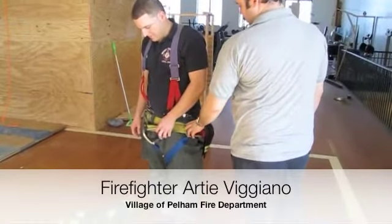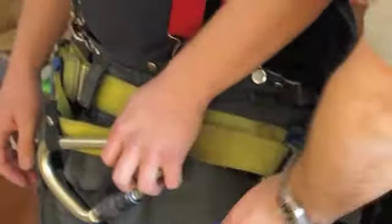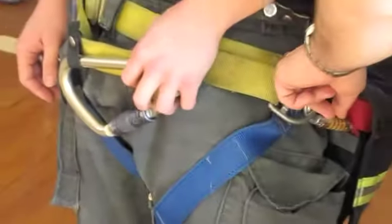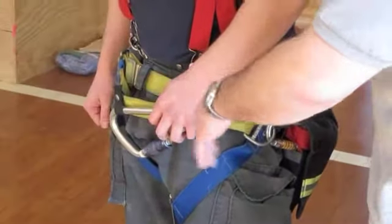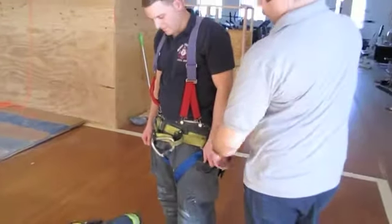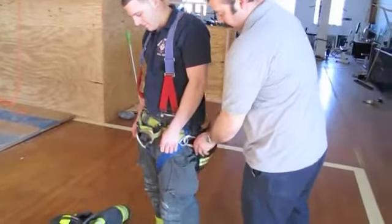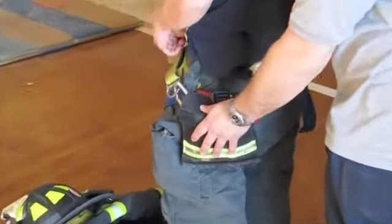This is the Petzl system — it's a Gemtor harness. As you can see, it's attached to Artie's bunker pants and stays on his pants at all times. There's a D-ring or hook in the front, though it's not utilized for this purpose. Around the side, permanently attached to him, is the actual escape system itself.